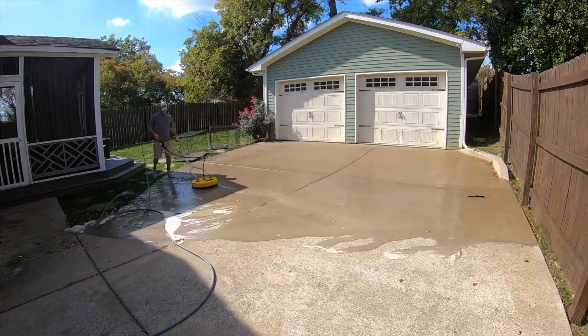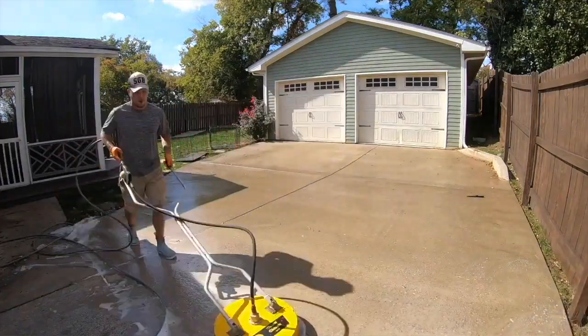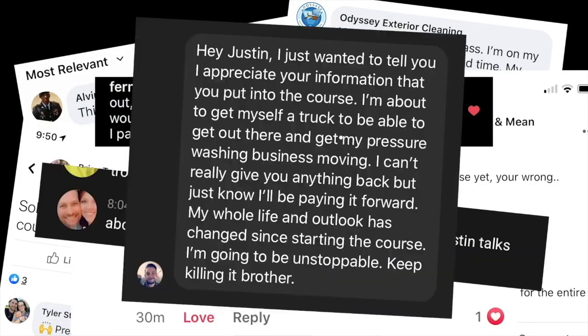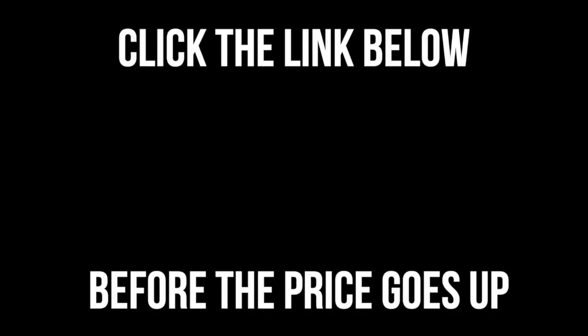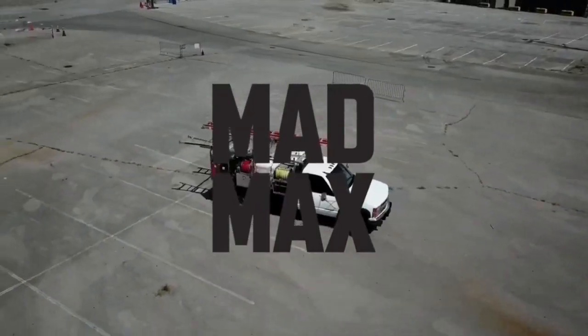Glad to have you back on the channel, man. We're going to be spilling some Google My Business secrets in this one. But before we get into that, I want to let you guys know me and Aaron recently built out a group to help you guys with your ongoing pressure washing questions. We go live every other week talking about Google My Business, Facebook ads, other marketing tactics, and much more. So click the first link in the comment section and description if you are interested in possibly joining the group. But with that out of the way, let's go ahead and hop into the video.